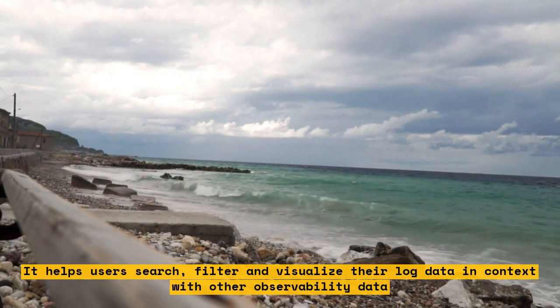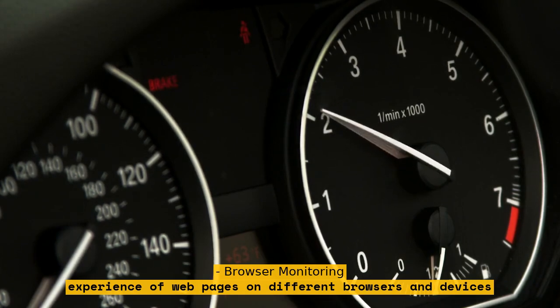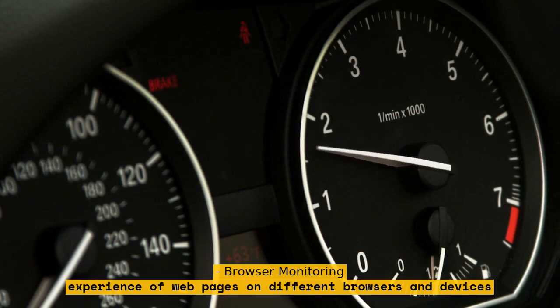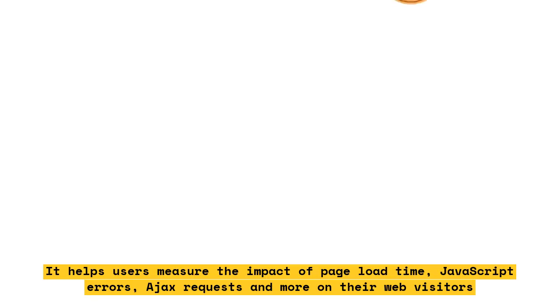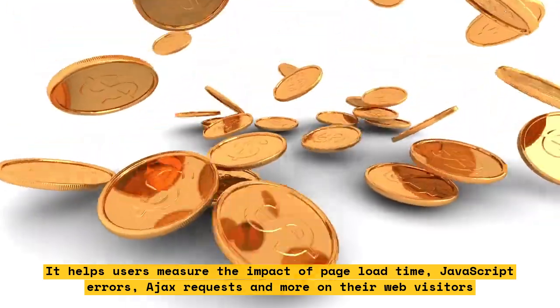Browser Monitoring monitors the performance and user experience of web pages on different browsers and devices. It helps users measure the impact of page load time, JavaScript errors, AJAX requests, and more on their web visitors.